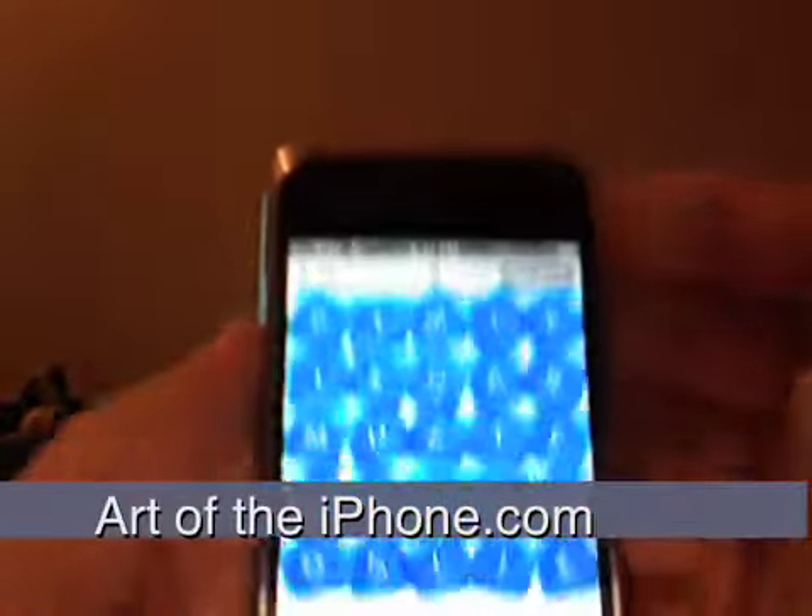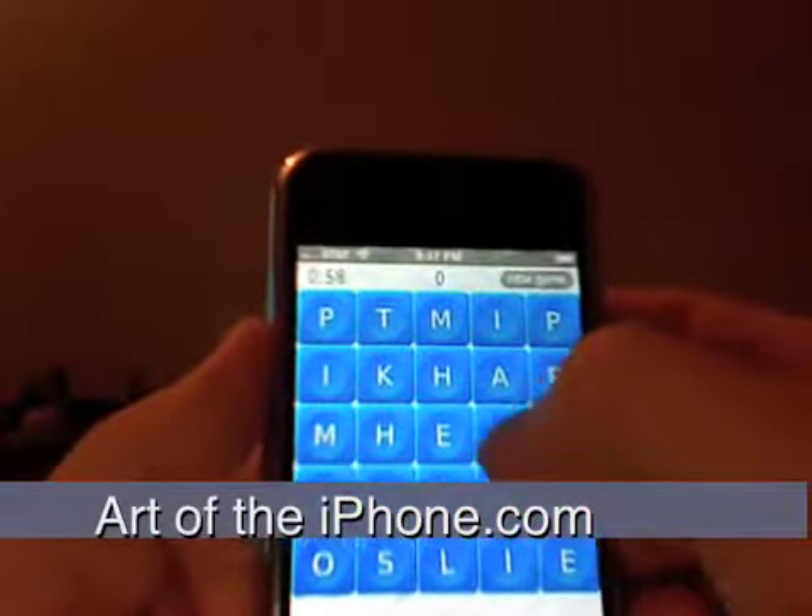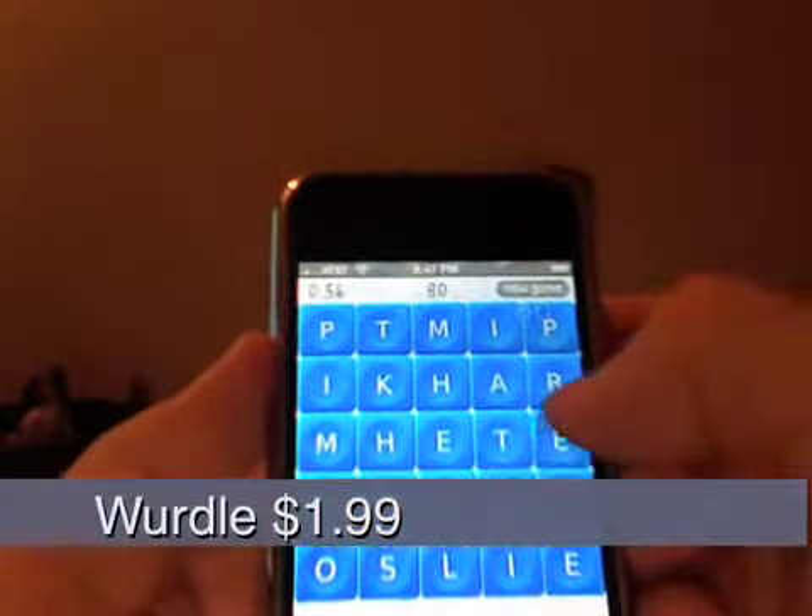Hey, this is Alan from ArtoTheiPhone.com and today we're taking a look at Wordle, which is $1.99 in the iTunes App Store.